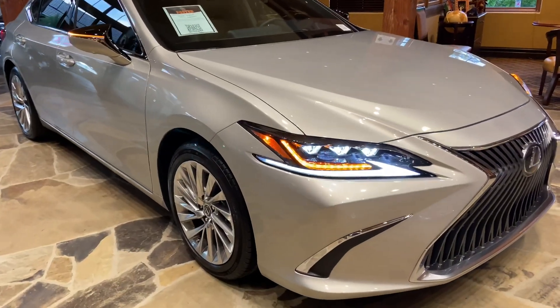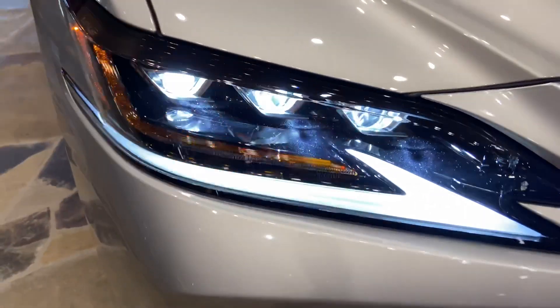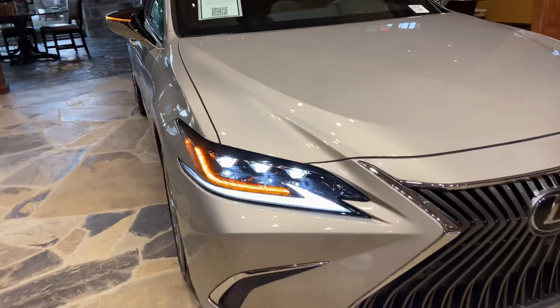On the exterior of the ES, we have our upgraded triple-beam LED headlights with automatic high beam function, daytime running lights, and LED turn signals.